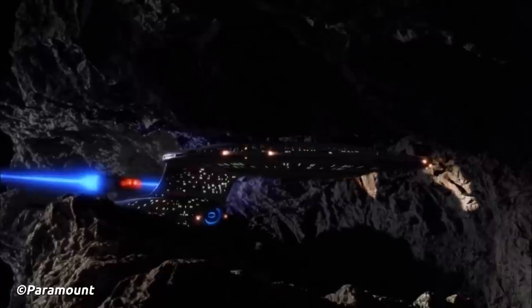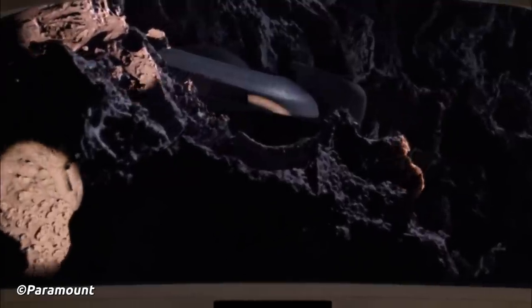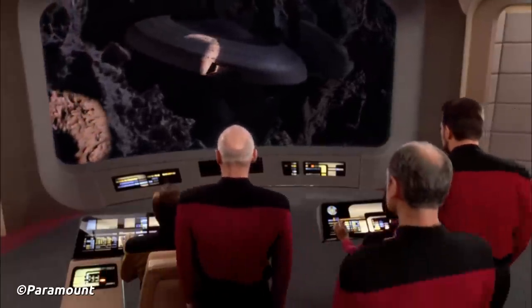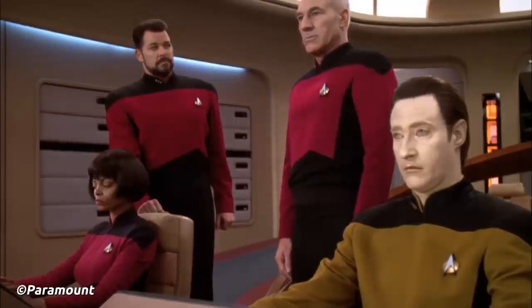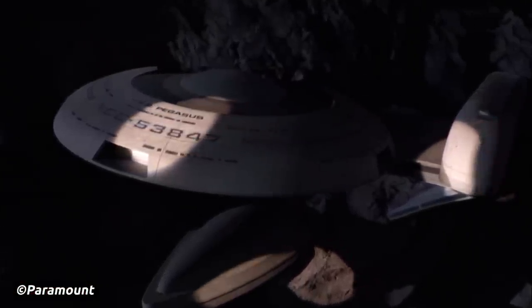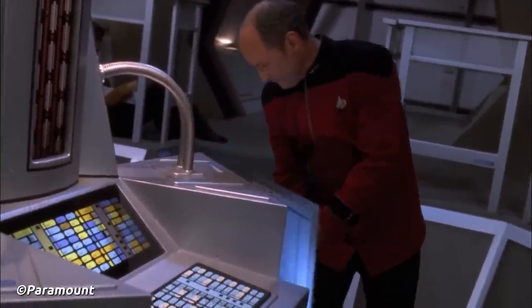This is the USS Pegasus, NCC-53847. Captained by Eric Pressman, the majority of the crew was lost when their CO ordered them to test an illegal phase cloaking device, which directly violated the Treaty of Algeron — we've actually done a full video on the Treaty of Algeron on the Trek Central YouTube channel. During the trials, an explosion in main engineering resulted in several crew member casualties. The rest of the crew refused to continue and mutinied. Pressman and a few loyal crew members, including Ensign William Riker, fled in an escape pod, and an explosion concluded that the ship and any remaining crew were lost with all hands.